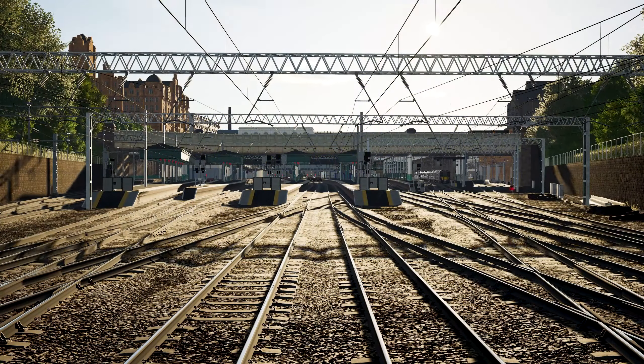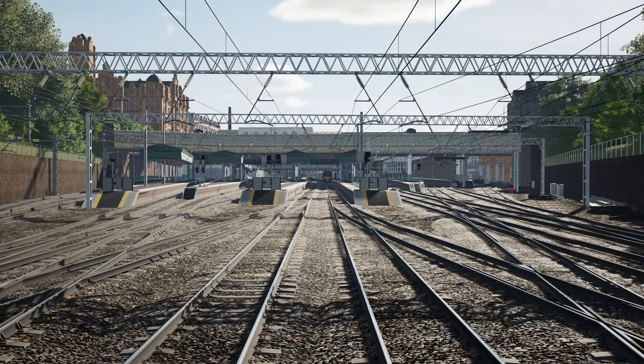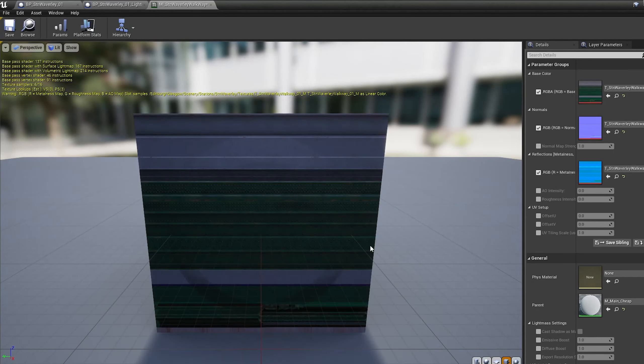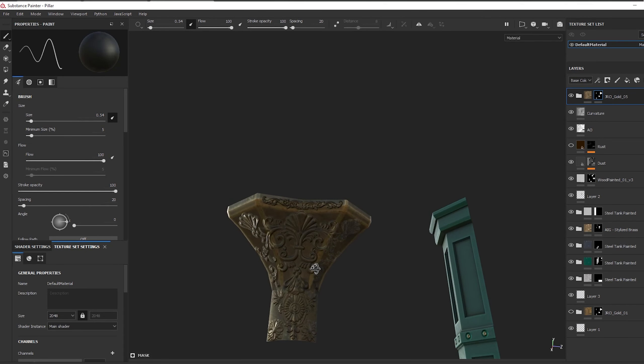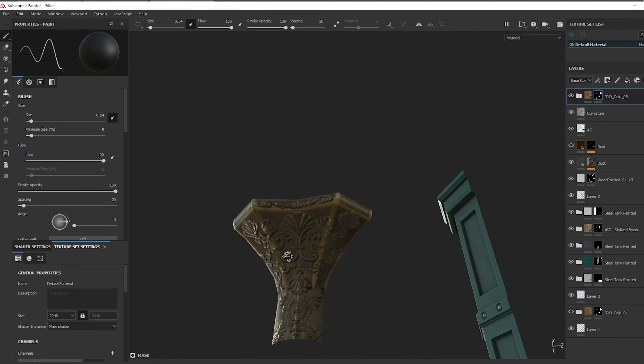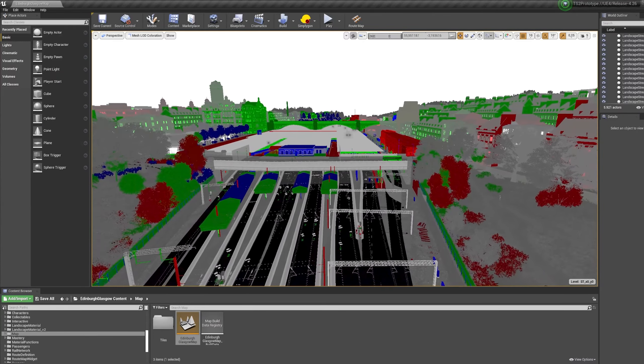Building a station like this was very challenging and a lot of time went into planning out how we can achieve the best possible result. That includes the clever use of techniques like trim sheets, high poly models which are then baked down into textures, and a smart way of shifting between LODs — level of detail options.